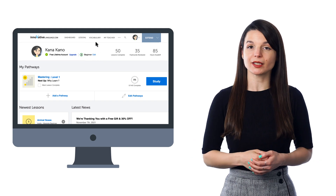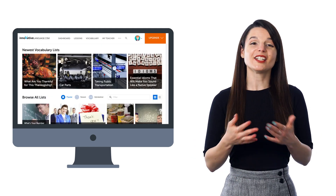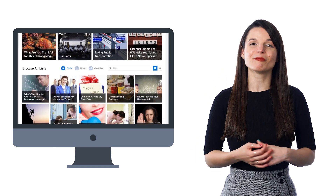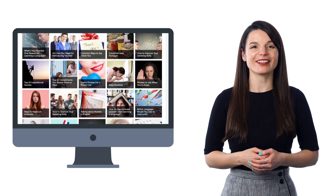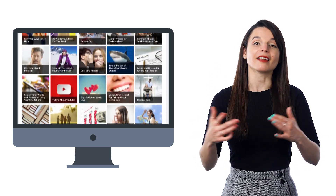Just look for vocabulary lists in the vocabulary drop-down menu on the site. You'll find hundreds of lists for common topics like greetings, talking about weather, everyday life, must-know phrases for conversations, and much more. You can spend two minutes picking up new words or saying them out loud.